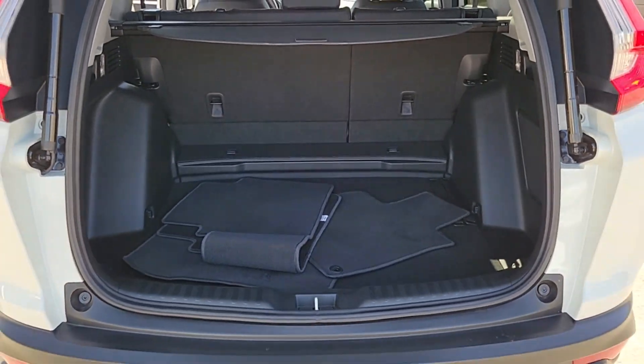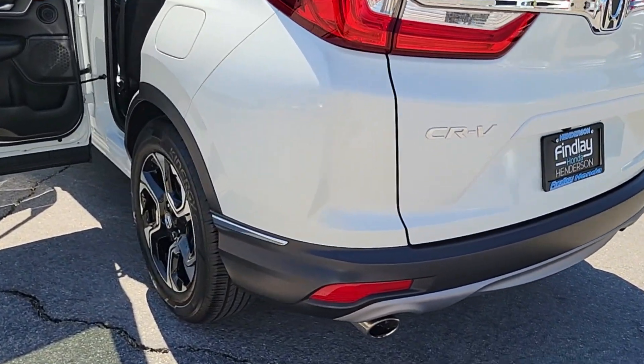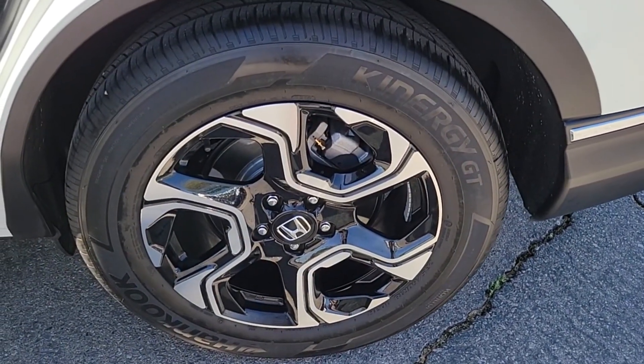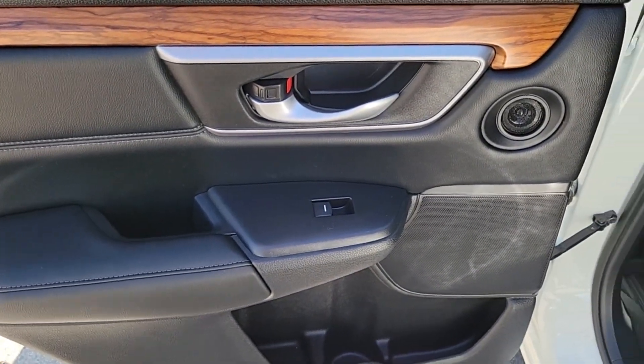The following are some of this vehicle's highlighted options: pre-collision system, woodgrain interior trim, backup camera, dual-zone AC, heated front seat, blind spot monitor, leather steering wheel, driver adjustable lumbar, auto-dimming rearview mirror, tire pressure monitoring system.